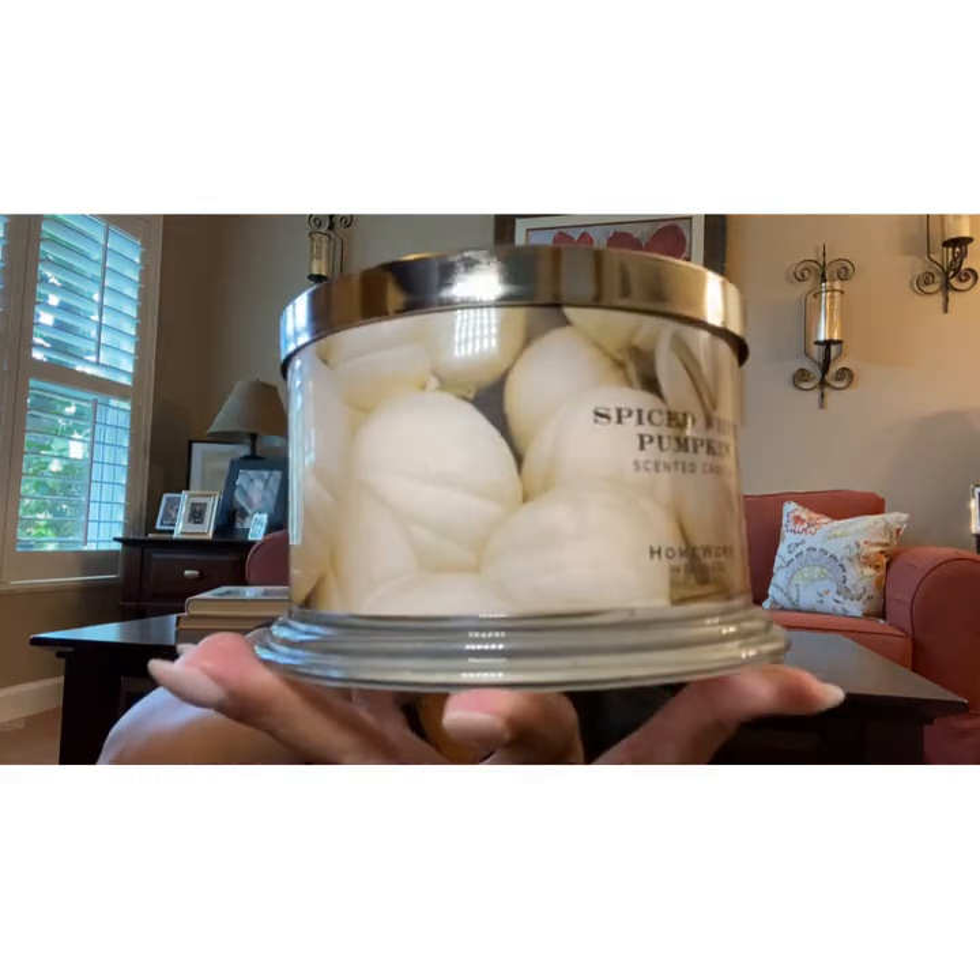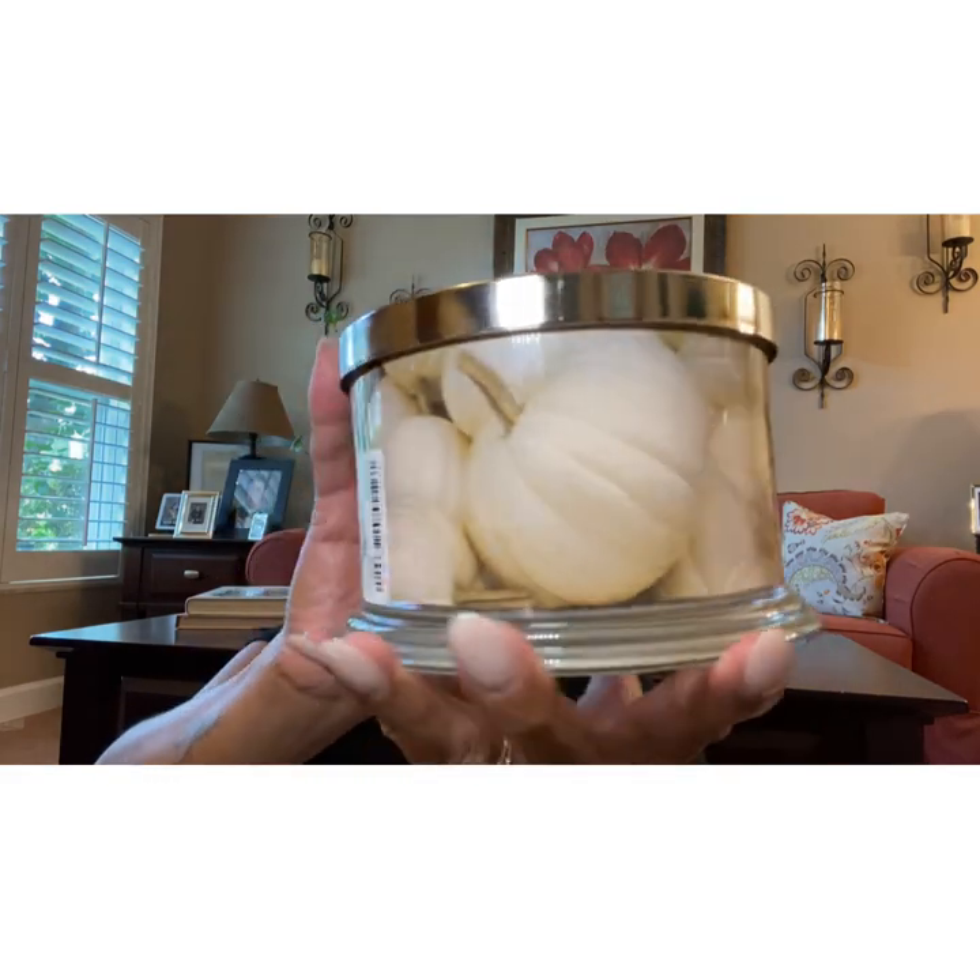I picked up the Spiced White Pumpkin. What I like about buying candles in the store is that we get a chance to smell it and we can decide there. I take a chance when I purchase online — if it doesn't smell good, either I keep it and deal with it or send it back. And to me, sending it back is a hassle.